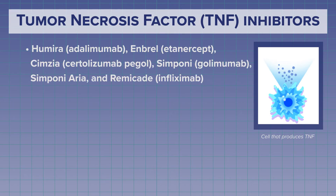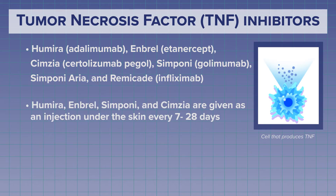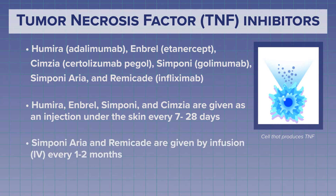The brand names of TNF inhibitors are Humira, Enbrel, Simponi, Simponi Aria, and Remicade. Humira, Enbrel, and Simponi are given by an injection under the skin every 7 to 28 days, depending on the drug. Simponi Aria and Remicade are given by an infusion, or IV, every 1 to 2 months.